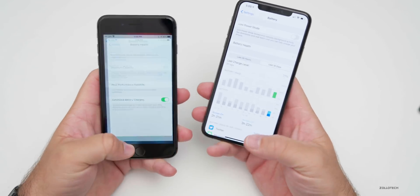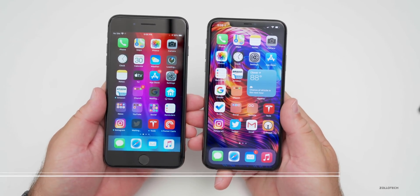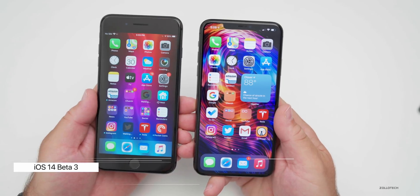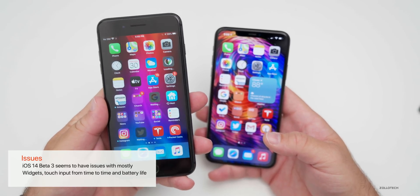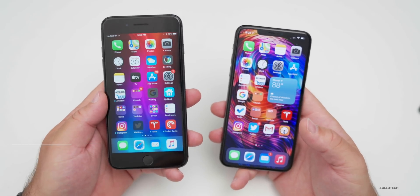Keep in mind they're early betas, but both improved around beta three. iOS 14 beta three still has some issues — mostly widgets and some touch input — while iOS 13 beta three was much better overall but terrible on iPad, with all sorts of touch issues and video playback problems.